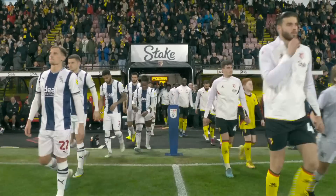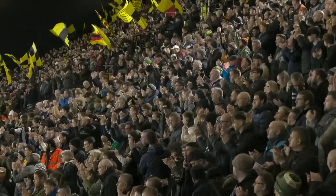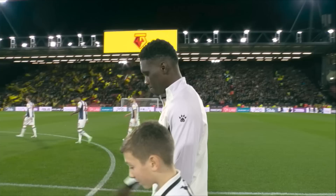They make their way out to the familiar tone here at Vicarage Road. Albion are unchanged from the team that drew with Blackburn last time out.